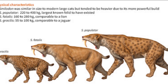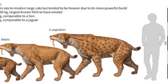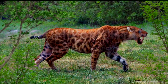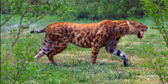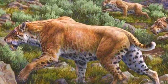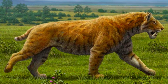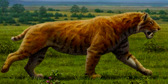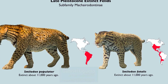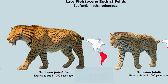The Smilodon genus is divided into three recognized subspecies, each remarkable in its own right. First, we have Smilodon gracilis, the smallest and earliest of the three, which roamed North America. Next, there's Smilodon fatalis, known for its robust build and found primarily in North and South America. Finally, we encounter Smilodon populator, the largest of the subspecies, which dominated South America. Each subspecies adapted uniquely to its environment, showcasing the evolutionary prowess of the Smilodon lineage.